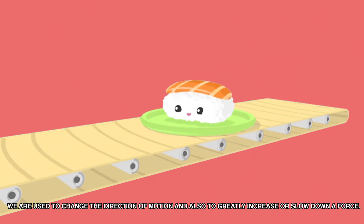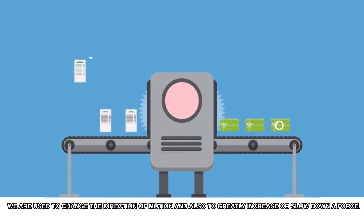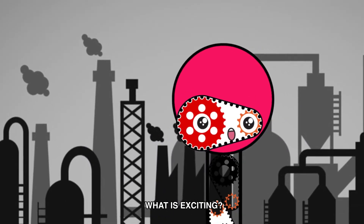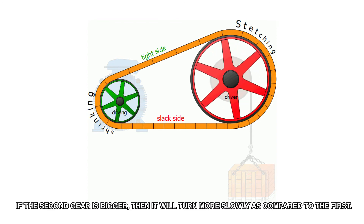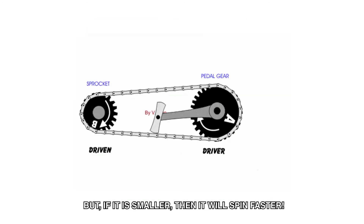We are used to changing the direction of motion and also to greatly increase or slow down a force. What is exciting? If the second gear is bigger, then it will turn more slowly compared to the first. But if it is smaller, then it will spin faster.